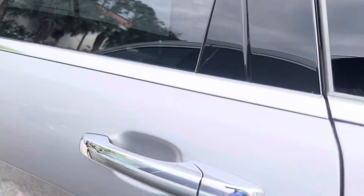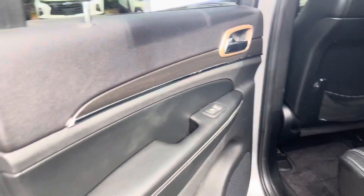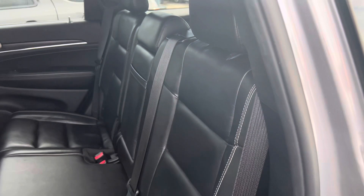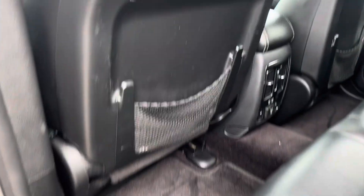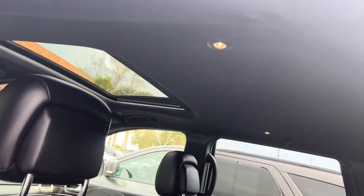Driver's side rear door is in good shape — no damage that I can see. On the interior door jamb looks good, everything looks good on the door panel. Back seats are in good shape, no wear and tear — nice and clean. You've got your panoramic sunroof there.